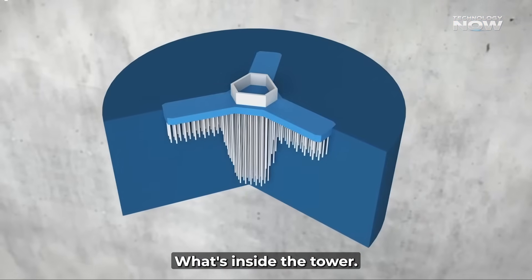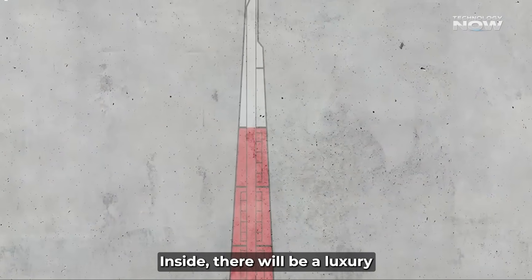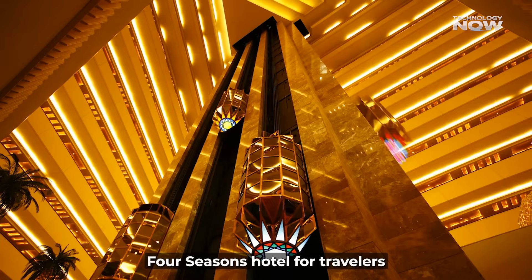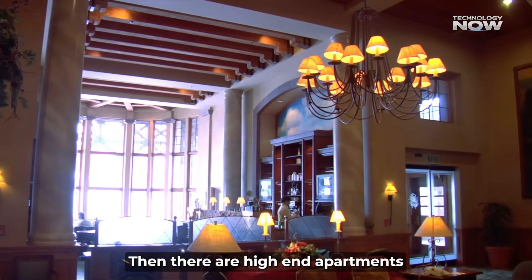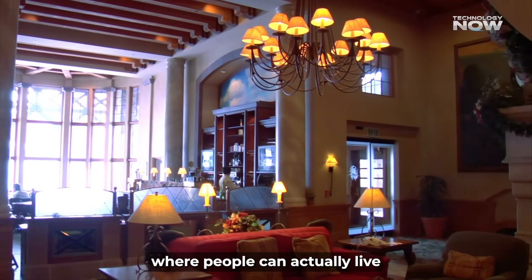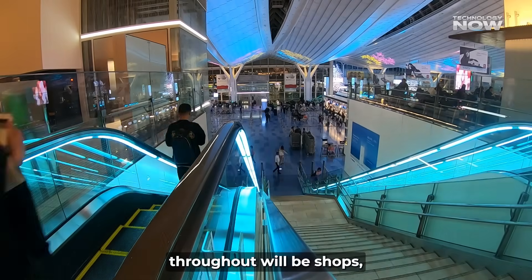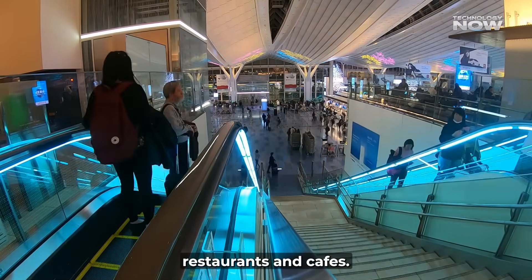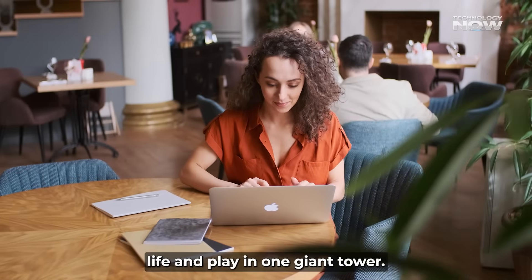Once completed, this tower becomes a vertical city. Inside, there'll be a luxury Four Seasons Hotel for travelers who want to stay thousands of feet above sea level. There are high-end apartments where people can actually live in the sky, and offices stacked above where workers get the world's most stunning views through glass walls. Scattered throughout will be shops, restaurants, and cafes — mixing work, life, and play in one giant tower.